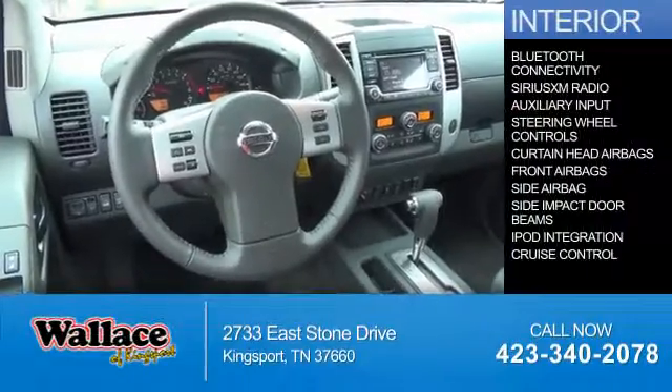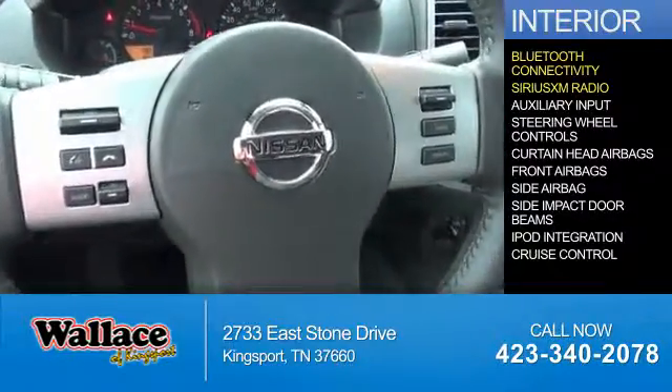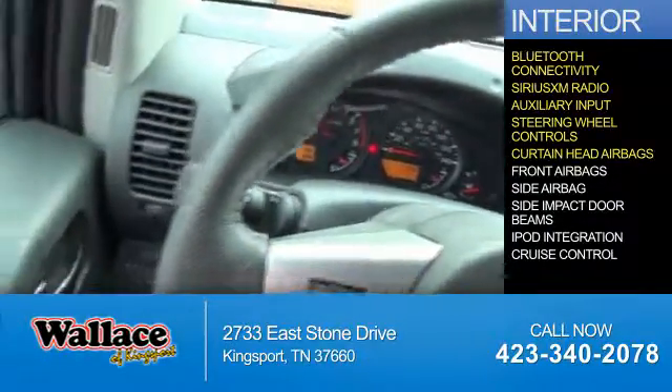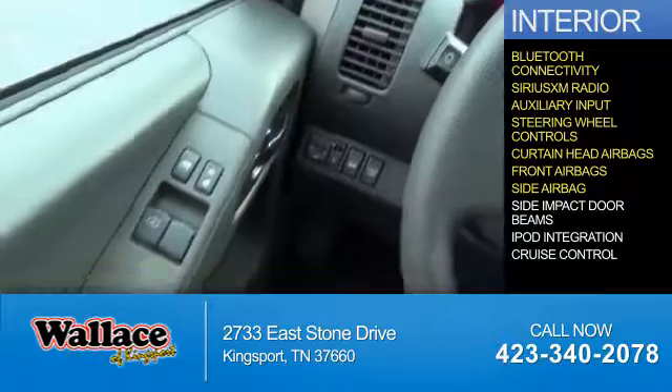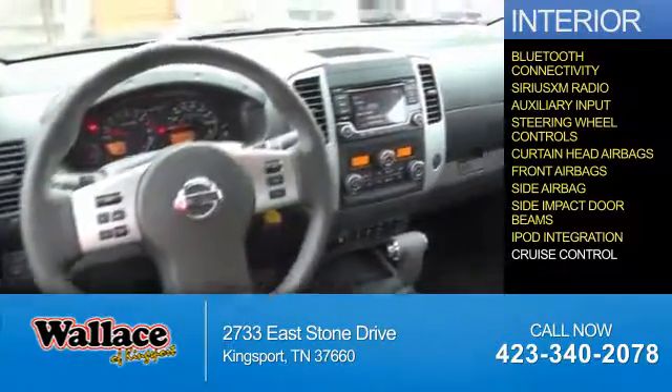Inside you'll find Bluetooth connectivity, Sirius XM satellite radio, and auxiliary input, steering wheel controls, curtain head airbags, front airbags, side airbags, side impact door beams, iPod integration, and cruise control.